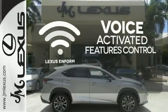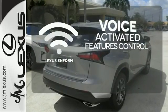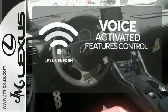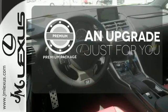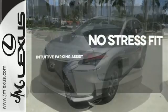Streamline your smartphone and digital media devices with the attractive and seamlessly integrated Lexus N-Form. The premium package takes a great thing and makes it even better. Say goodbye to dinged bumpers with the intuitive parking assist.